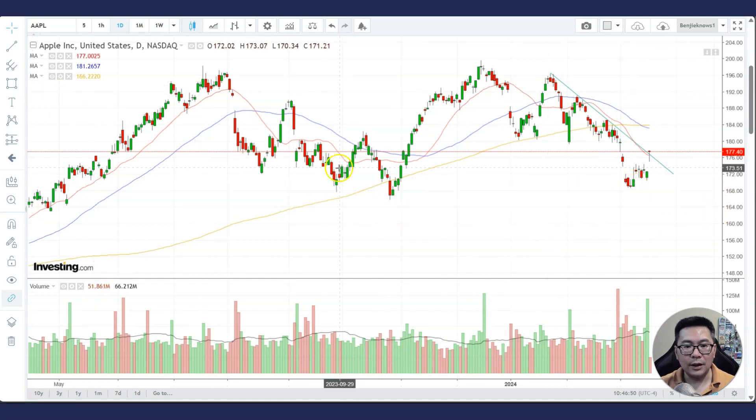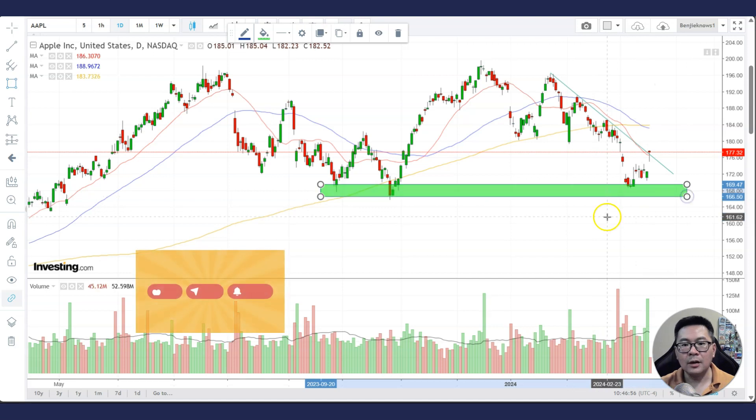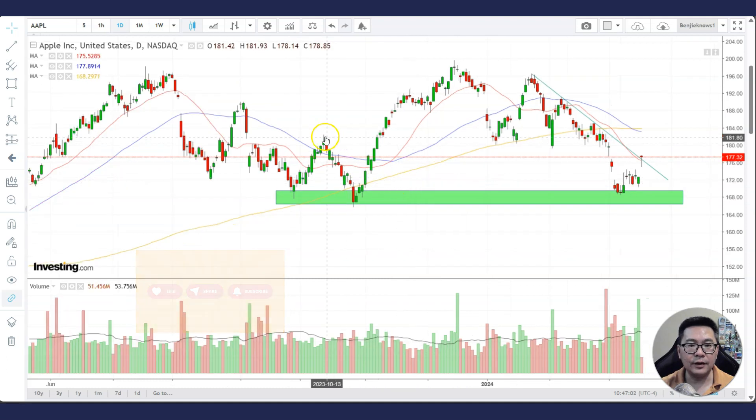As you can see, the stock is finding support at this support area — this previous low. Previously the stock found support at the 200-day moving average, and this provided short-term trades. For example, you can buy here and ride it up. There's also a double bottom at the 200 MA — you can buy and ride it up for a swing trade.